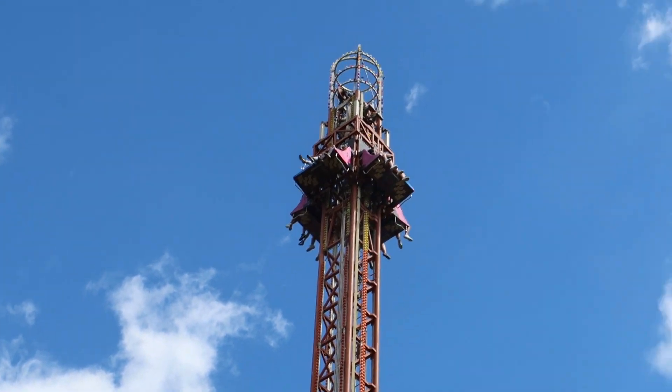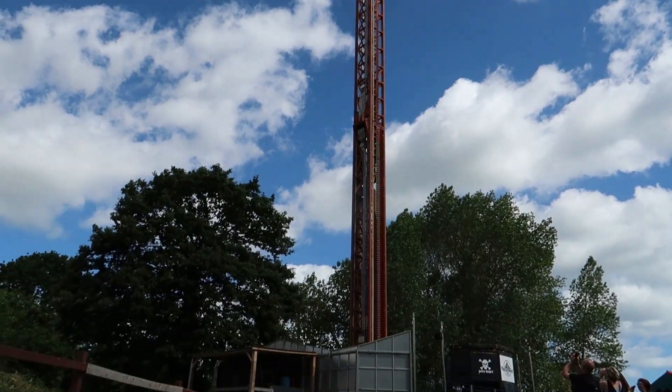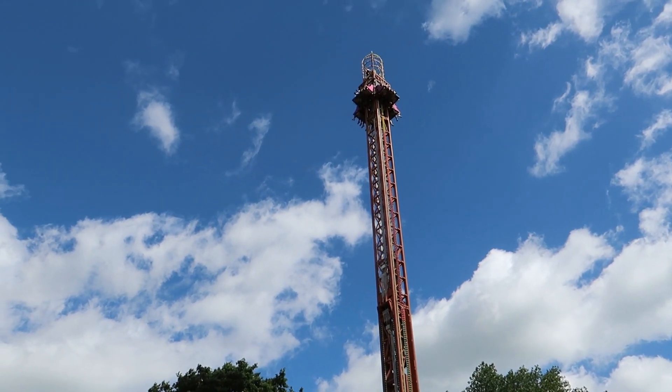Next up we're going to go on the Jolly Roger drop tower. If I had to guess the manufacturer I'd say it's Farbury - and yes, I can see the logo underneath, so definitely Farbury. Same manufacturer as Detonator but a different, older model. You can see the F's on the underside of the drop carriage. 100 foot tall, same as Detonator, and it does really good forces.